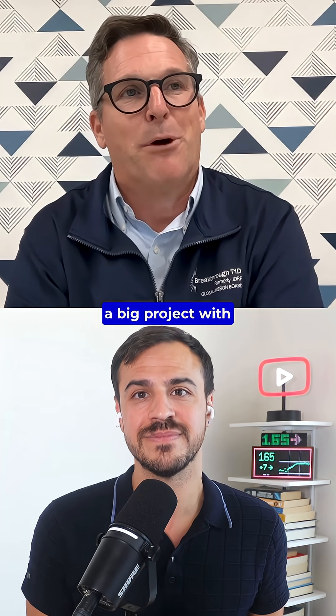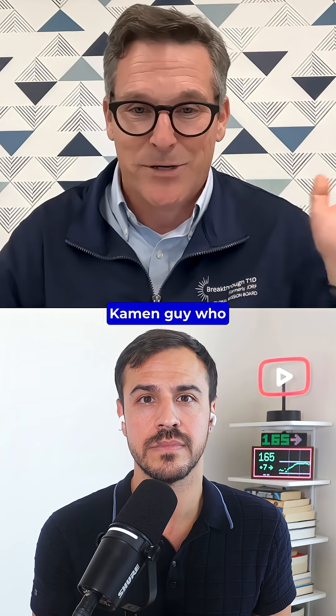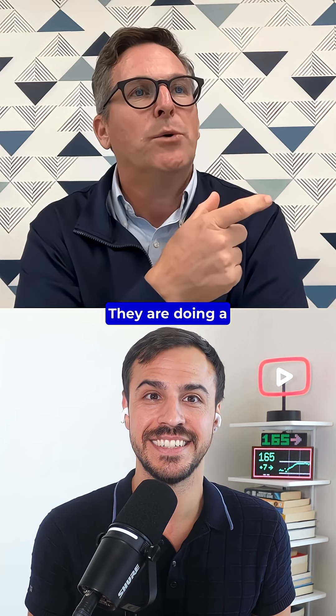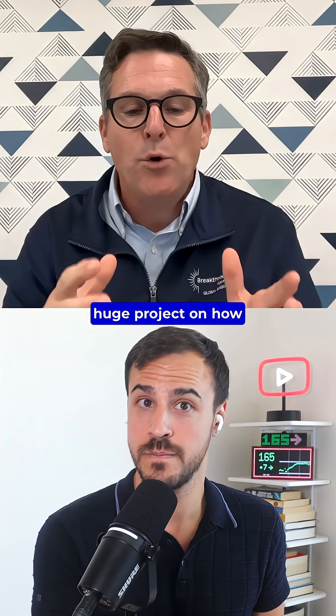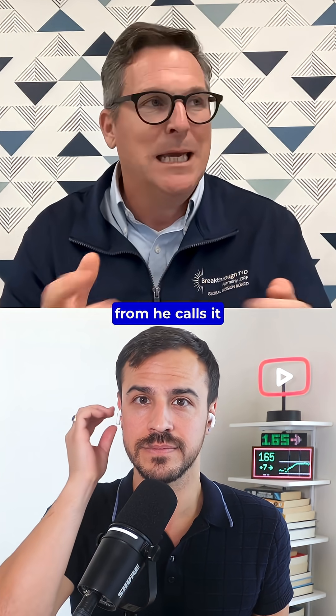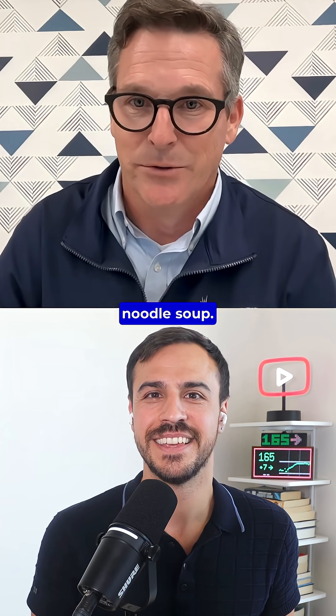We're funding a big project with the DOD in New Hampshire with Dean Kamen — the guy who created the very first insulin pump and the sequel pump. They are doing a huge project on how you take cell manufacturing from what he calls grandma's chicken noodle soup to Campbell's chicken noodle soup.